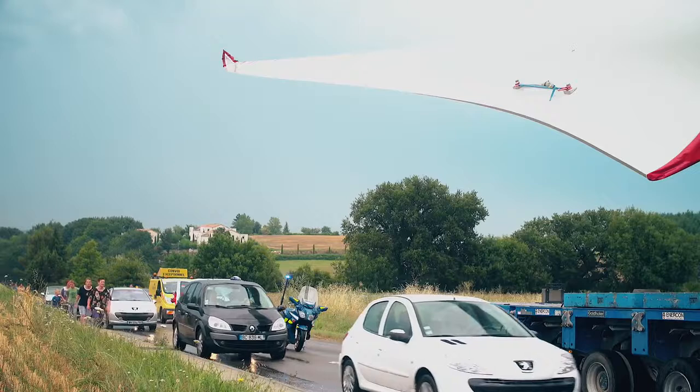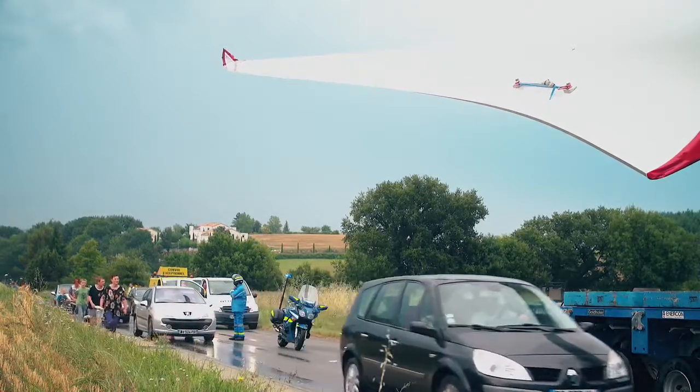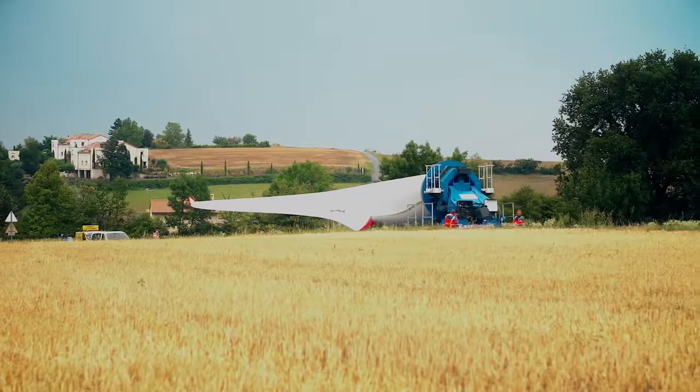On a vraiment découpé notre itinéraire en tronçons, parce que quand on fait passer le convoi on est obligé de fermer la route pour ne pas avoir de dépassement du convoi.